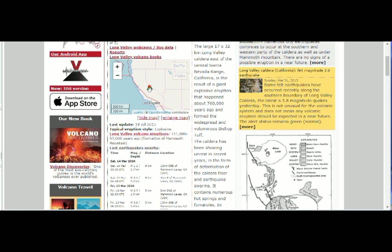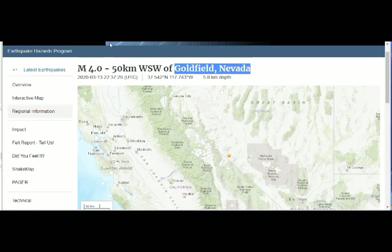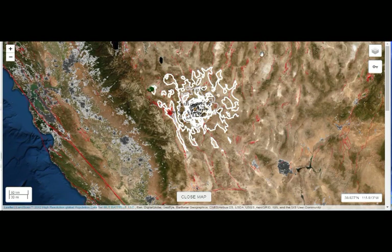The volcano monitoring site shows quakes right in the volcano itself — not the Nevada quake we're talking about, which is just across the border. Going back to the aerial, you can see a tremendous amount of shaking.